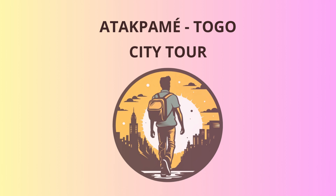Welcome, dear travelers, to the enchanting town of Atikpain, situated in the heart of Togo. Get ready to embark on a delightful journey through time and culture as we explore the fascinating sights that this charming town has to offer.